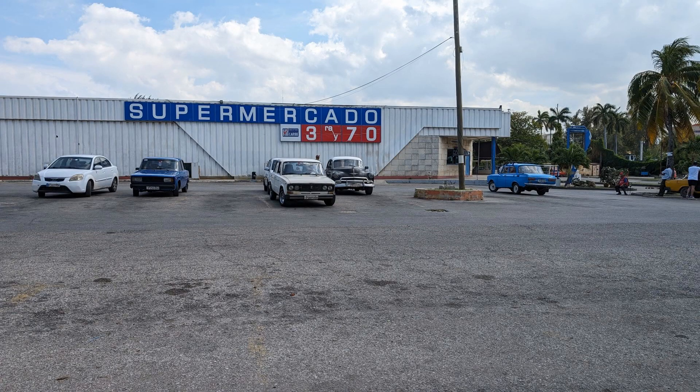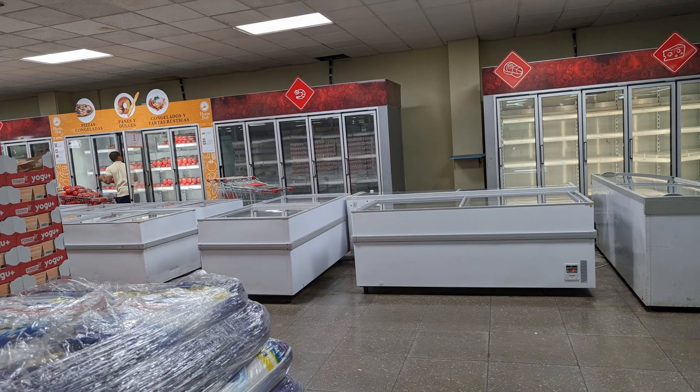I decided to go in just to see what it was going to look like and I wanted to see if some of the things I had been told about the food were true, and it does seem to be like it was. One of the things here in what we would call the cold section or the fresh section, as you can see, there is really a lot of empty space for items.